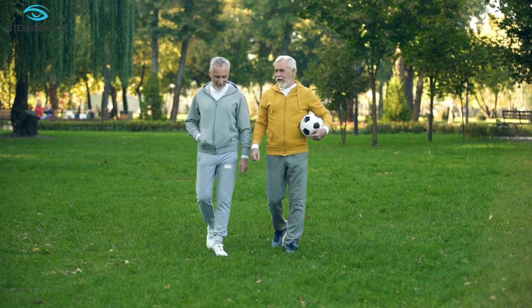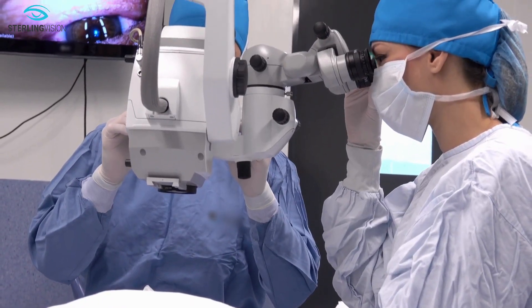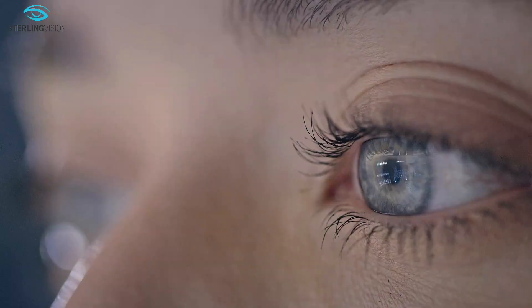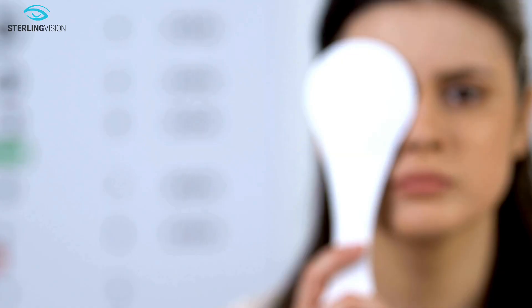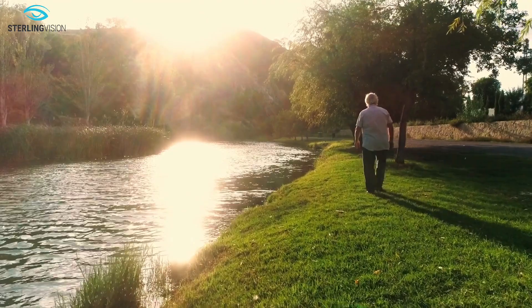If you don't want to wear glasses after cataract surgery, please keep watching. If you have astigmatism, consider a toric IOL to reduce your need for glasses. Astigmatism is caused by a warped cornea and causes blurry vision. Toric IOLs correct the blurry vision from astigmatism and can be monofocal or also include presbyopia correction.